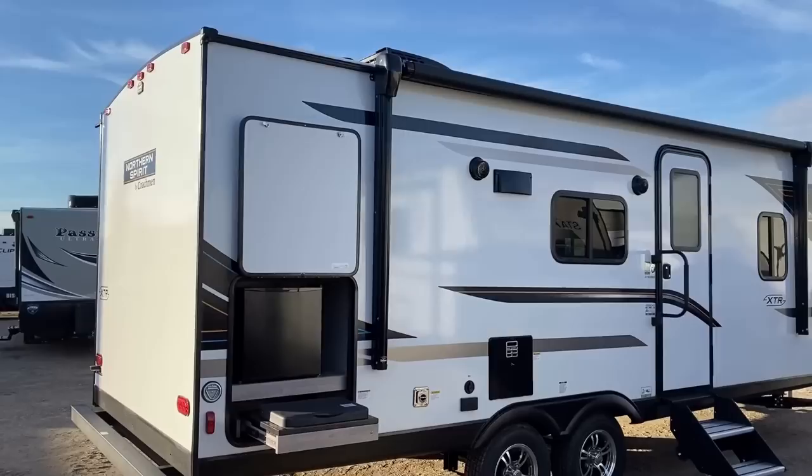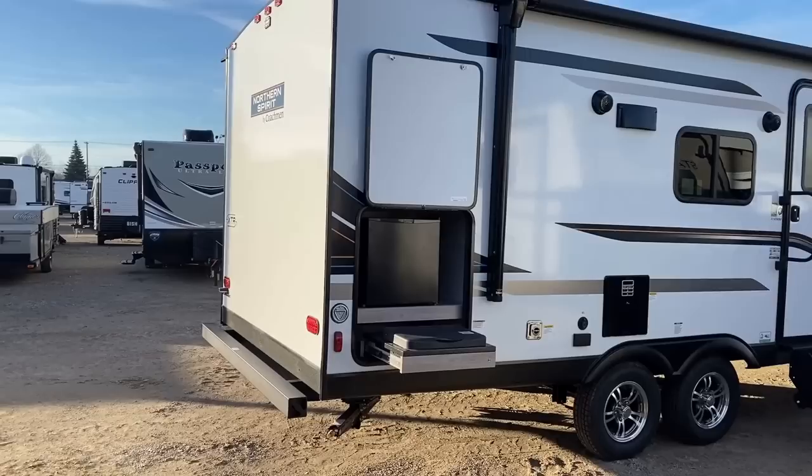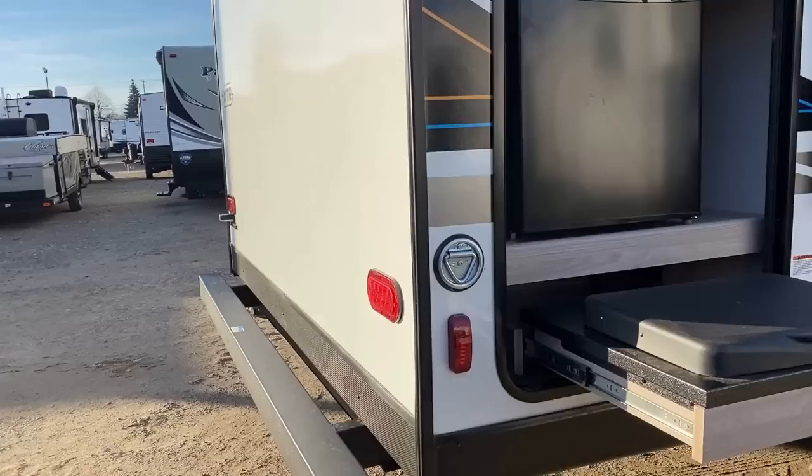Talking about that whole four-seasons concept, there are zero RVs that are truly four seasons — meaning any weather, any place. RVs are not that. So if somebody tries to tell you otherwise, get away. Run, don't walk, run away from them. They're just out for your money.